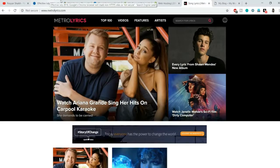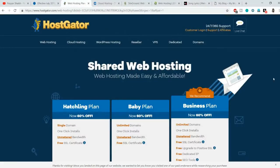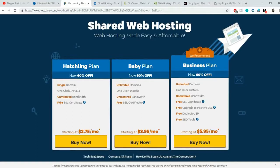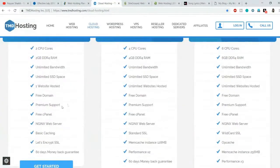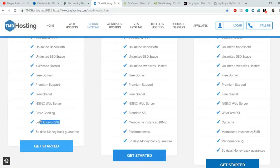First, you need to go to your hosting provider's main page. For example, if you look at HostGator, it says 'Free SSL certificate' even in the cheapest plan, starting at just $2.75 per month. This is TMD Hosting, which also says 'Free SSL' — specifically, it says 'Let's Encrypt SSL certificate.' So there are two ways I'm going to show you in this video.